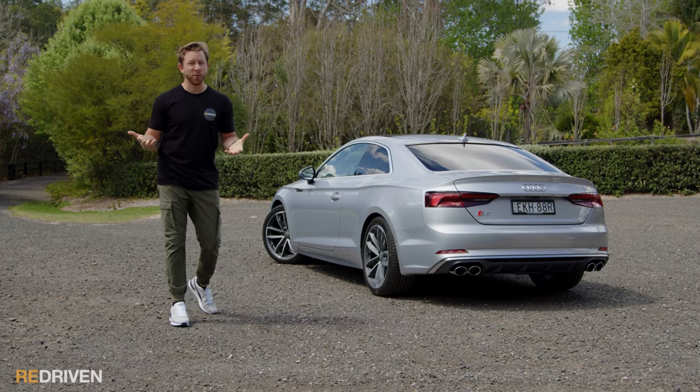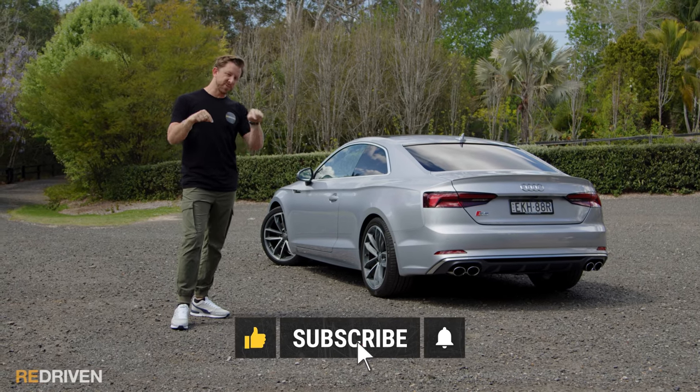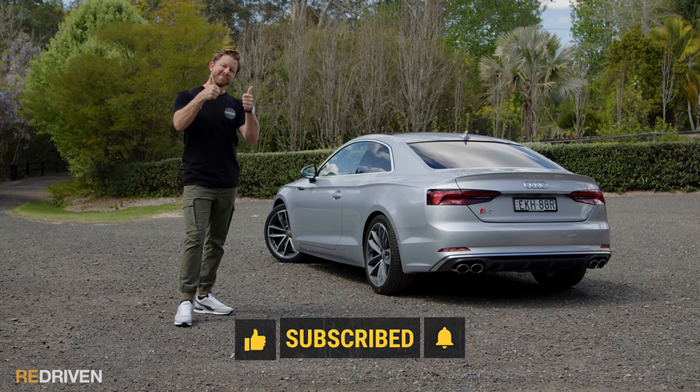Guys, thank you so much for watching. What did you think of the S5? Let us know in the comments below. And please hit those like, subscribe, and bell icon buttons. Go and check us out on the socials. See you next time.